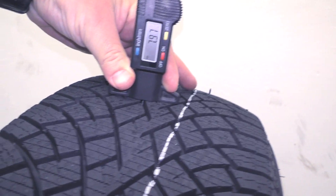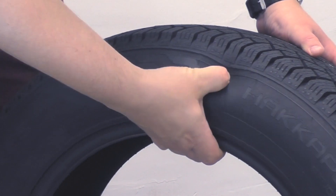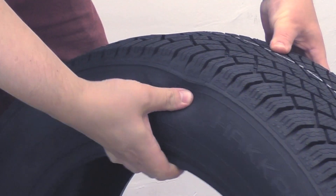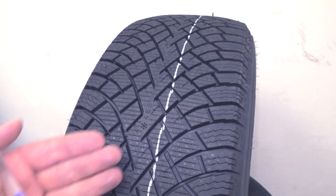The tread depth is almost 8 millimeters, which is good. The sidewall elasticity is medium. The sidewall thickness is one of the characteristics showing how durable the tire is — the norm is from 5 to 8 millimeters, and here it is 5.8 millimeters, which is good.